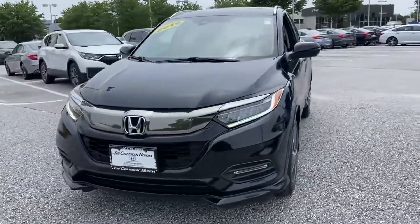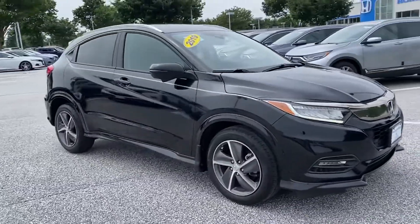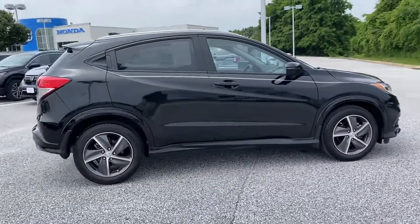2019 Honda HR-V with less than 34,000 miles on the odometer, this SUV offers space as well as power and performance.